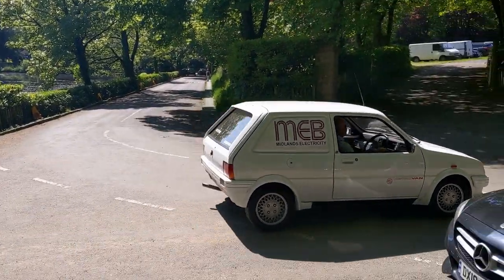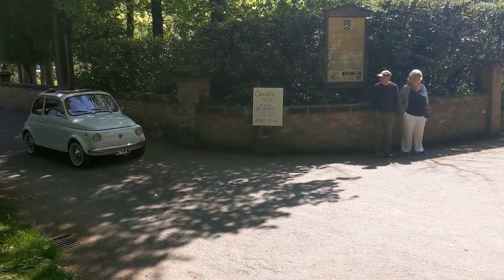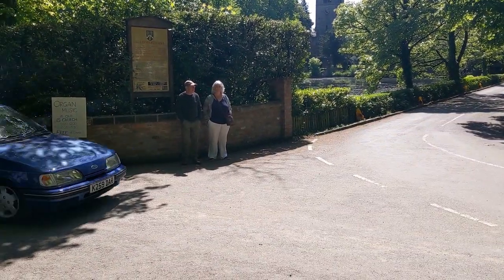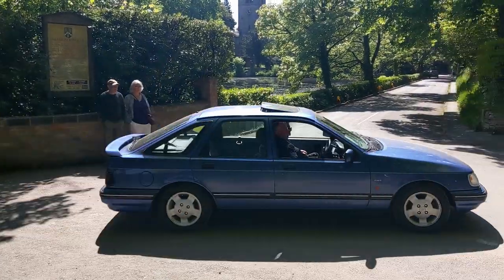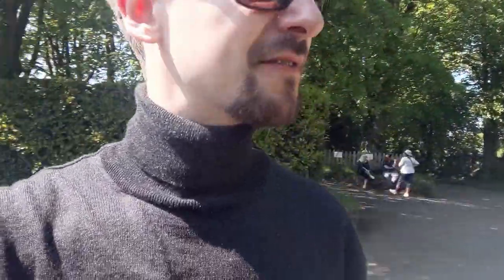Nice metro van. So this is just a very quick thank you for watching, hope you enjoyed it like I did. It's just crazy cars everywhere. Hit that like button if you enjoyed the video, and see you in the next one - oh, van, lovely! See you in the next one.